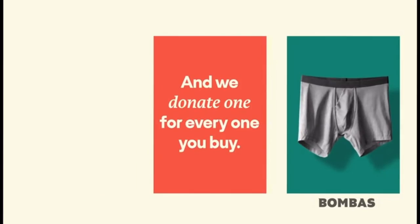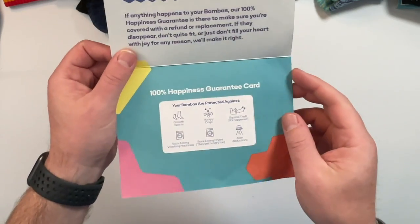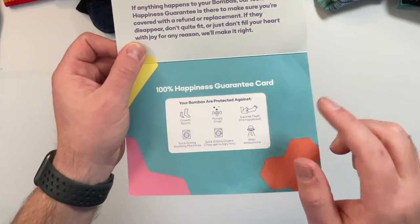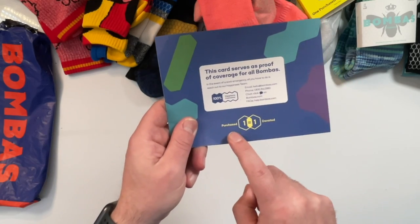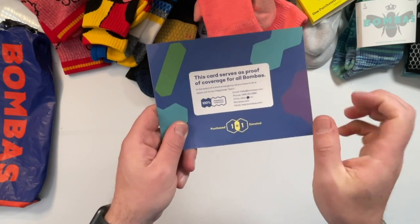When you buy a Bombas sock you can count on their durability more than a lot of other socks I've tried. A lot of socks from my best-sock videos over the years have gone by the wayside — I've had to throw them away because the durability just wasn't there. All the Bombas socks I've ever tried I still have in my closet because they're still performing just like the day I bought them. If you do ever have an issue, they have a guarantee on their product, so you can have a lot more confidence buying those.